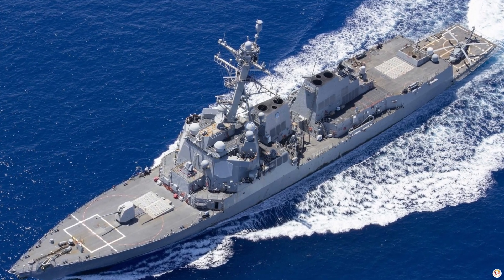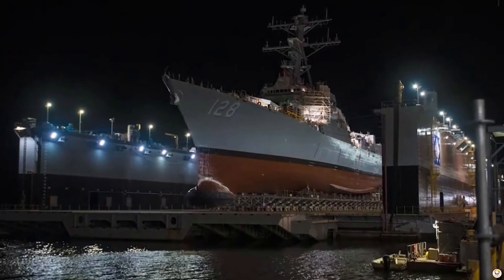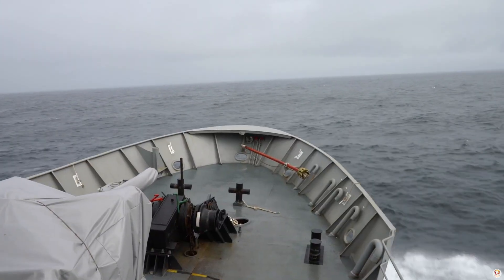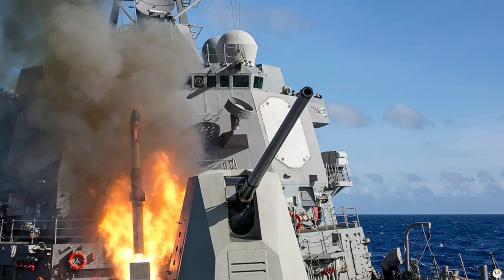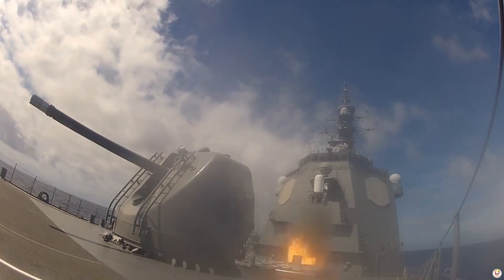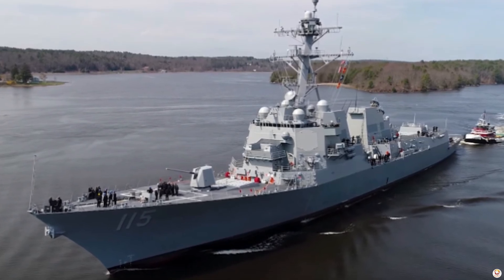The Arleigh Burke-class destroyers are the backbone of the U.S. Navy surface combatant fleet, and the Flight 3 variant represents the next evolution in naval power. Designed to confront a wide range of threats, the Arleigh Burke Flight 3 is a high-tech warship that redefines naval warfare for the modern era. With advanced capabilities and cutting-edge technologies, this destroyer embodies the future of naval defense.